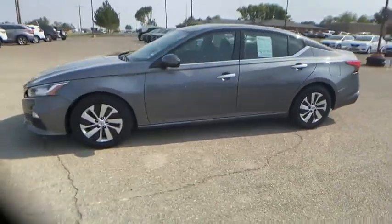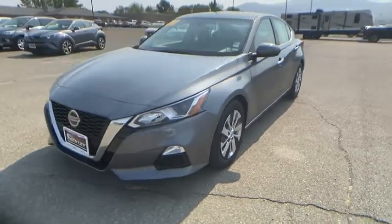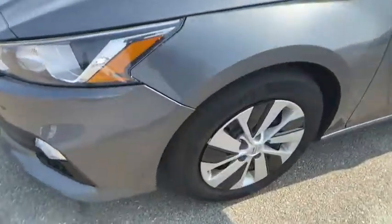This vehicle has less than 35,000 miles. Here are some of this vehicle's great options: front wheel drive, outside temperature gauge, day and night rearview mirror, engine immobilizer, and a four-piece floor mat set.